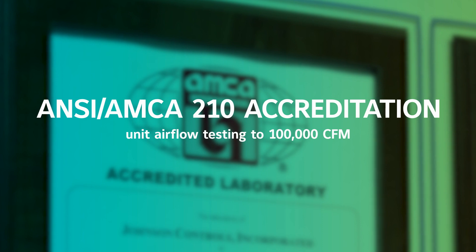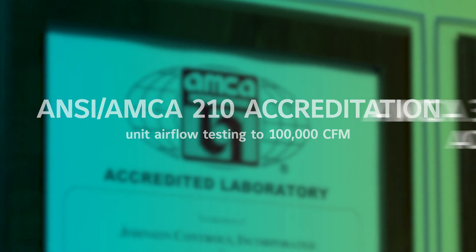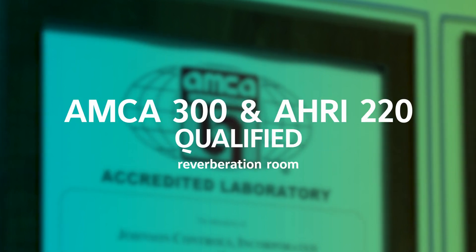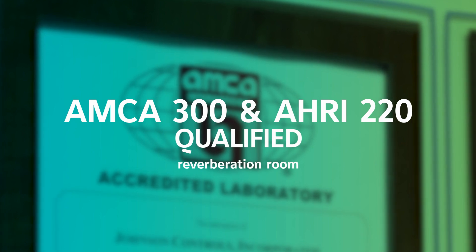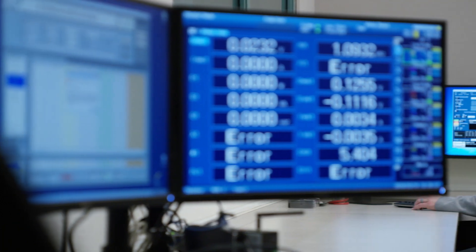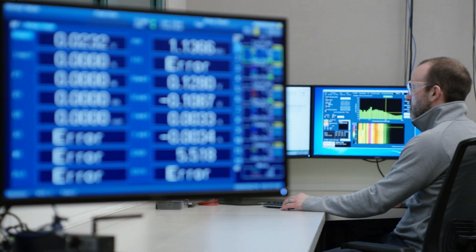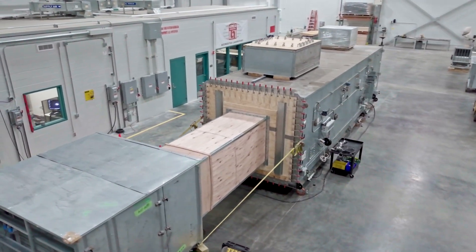These standards include testing unit airflow in accordance with ANSI 210 up to 100,000 CFM, accreditation for fan testing to AMCA 210 and 300, and the use of a reverberation room qualified according to AMCA 300 and AHRI 220 specifications. In addition, testing conducted per AHRI Standard 260 allows us to certify an entire class of air handlers without individual unit testing.